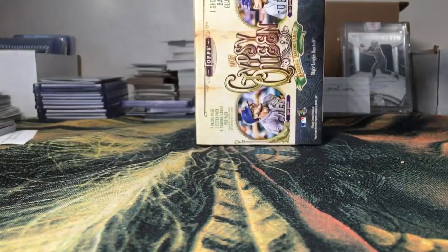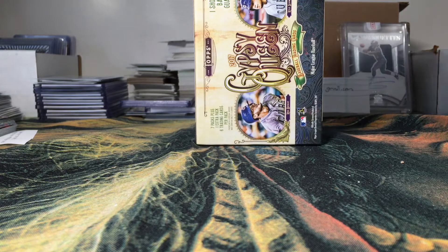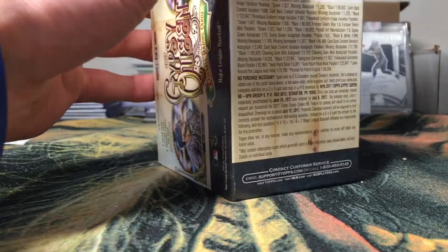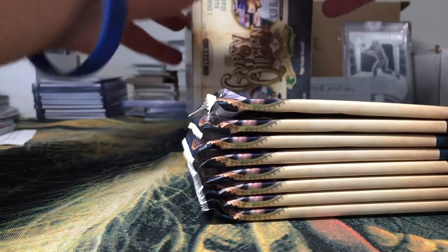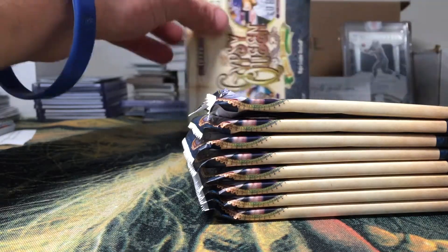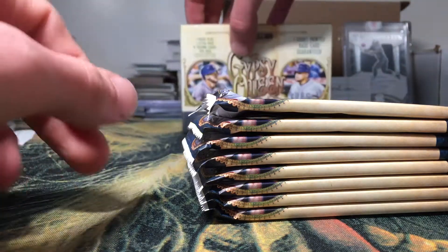The first blaster we broke — if you haven't watched it, go check it out. I did pull an autograph out of that, so very nice. I don't know if we can go two for two with autographs, but you never know. Let's see what we can do here on round two of 2017 Gypsy Queen Baseball.